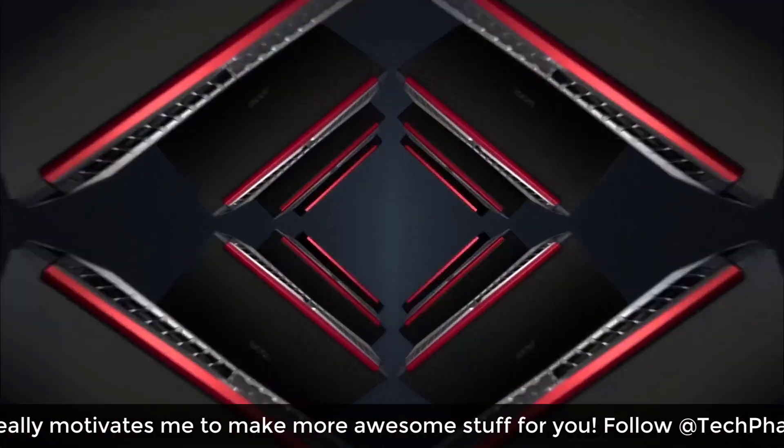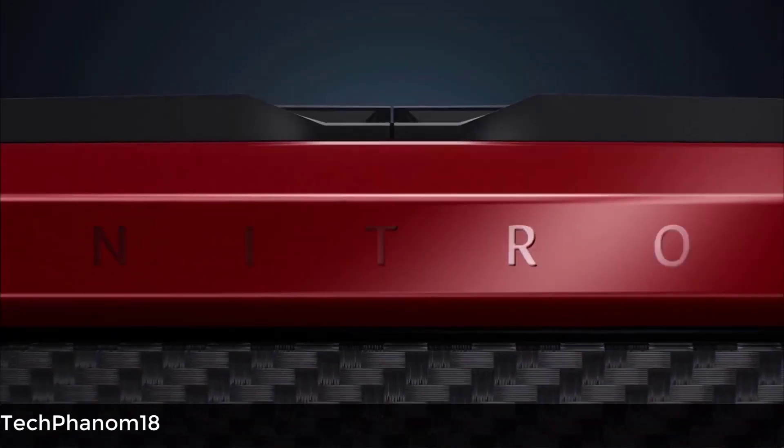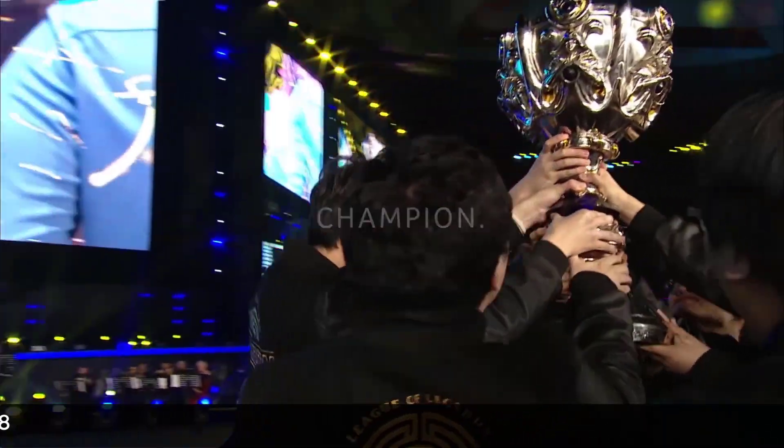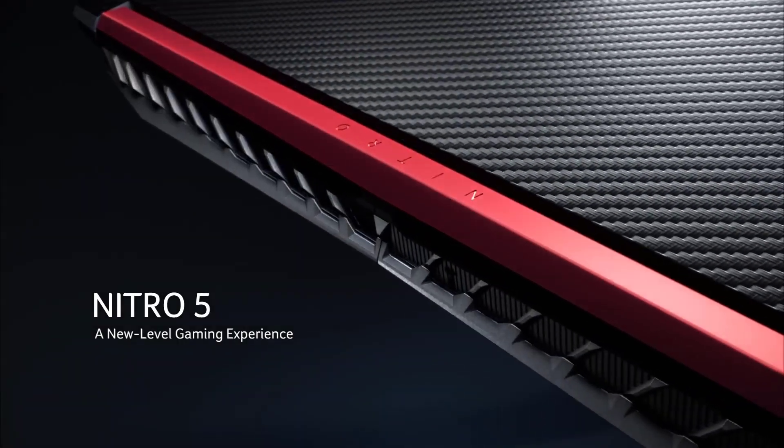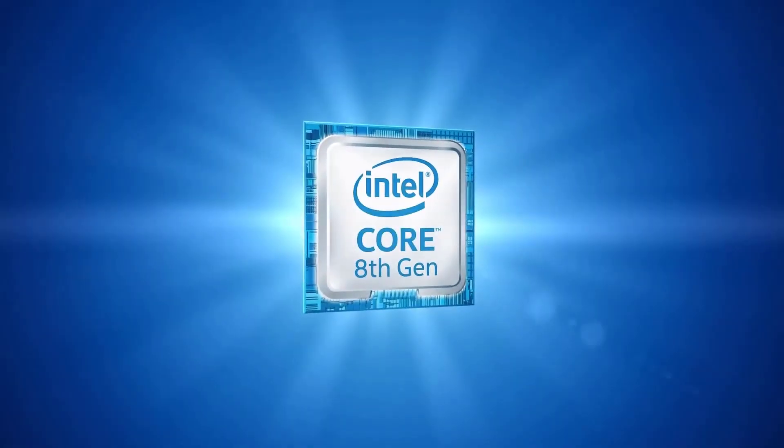Comparing other laptops in this price range, you typically only see an Intel i5 processor, so seeing a Ryzen is a very good option in my opinion. The Ryzen is a very fast processor in every aspect compared to the Intel i5 generation and has beaten Intel many times.